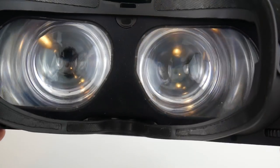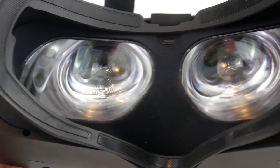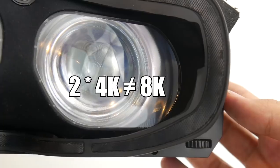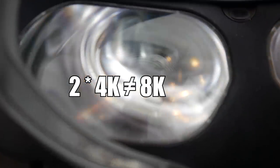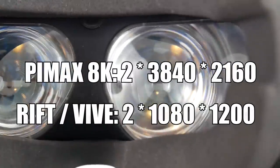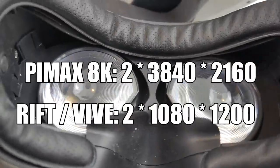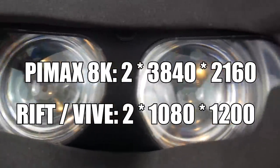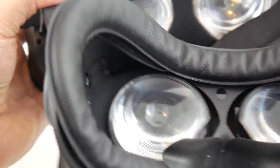Looking at the panels — the Pimax 8K sports two 4K panels with a resolution of 3840x2160 pixels per eye. Having two 4K panels does not make it an 8K headset, and that 8K moniker can simply be dismissed as a marketing term. However, the resolution is still enormous compared to the 1080x1200 pixels of the Oculus Rift and the HTC Vive. One has to keep in mind that these pixels are spread over a much wider field of view, so one-to-one comparisons aren't really fair.